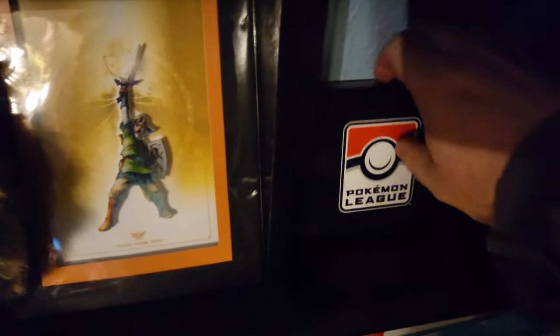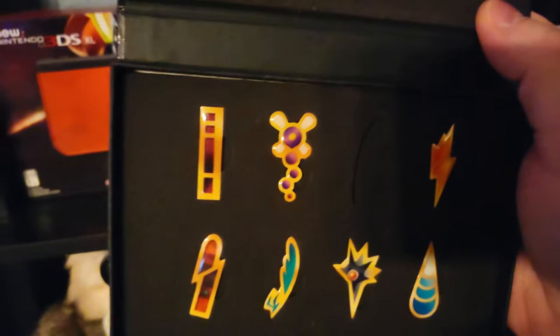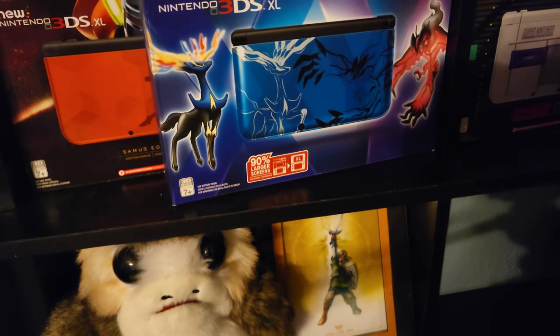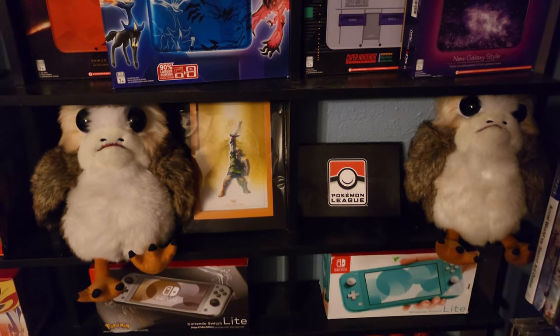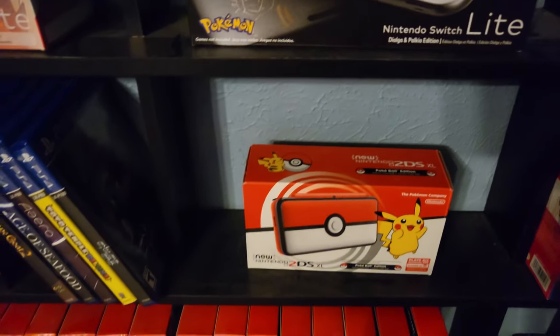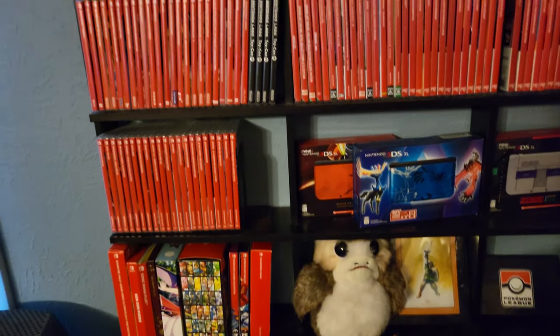And this is cool — these are my Pokemon League badges that I collected back in the early 2010s at my local Pokemon League. I am missing one — if anyone has it, I'm more than happy to buy it. All the others I actually earned fair and square. And of course I've got some Porgs, because Porgs. Also a Pokeball themed 2DS XL.